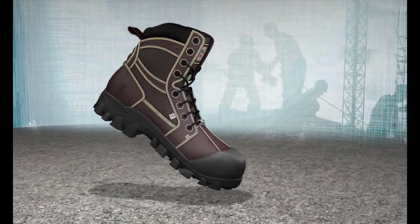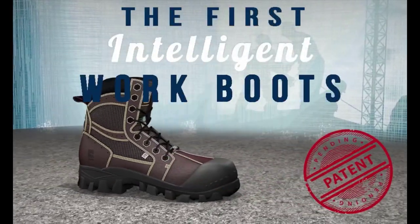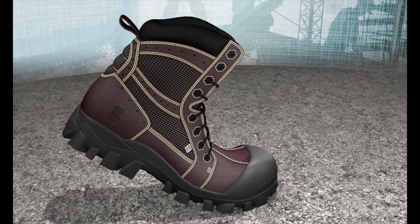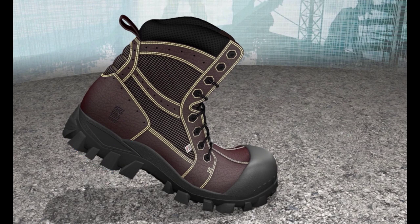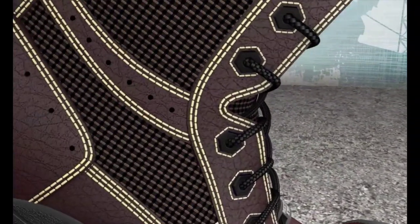Big Bill is proud to introduce the very first intelligent work boot that breathes. When the heel decompresses, the air trap valves open and allow fresh air to enter the boot.